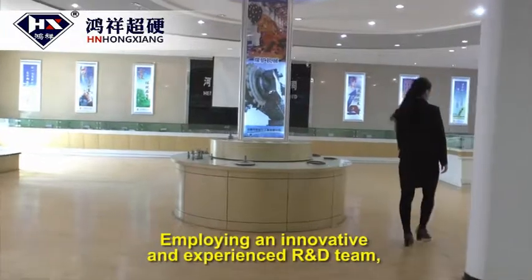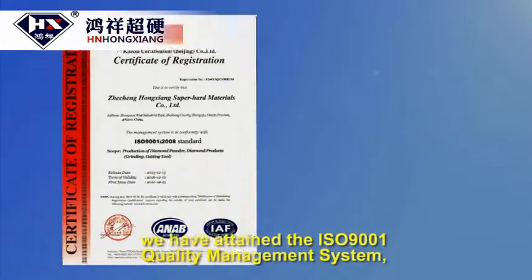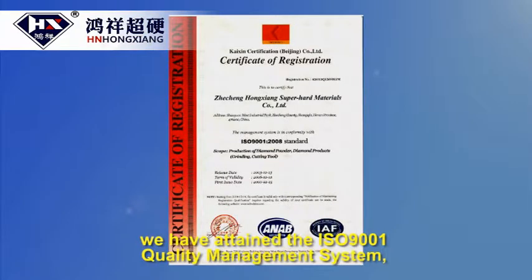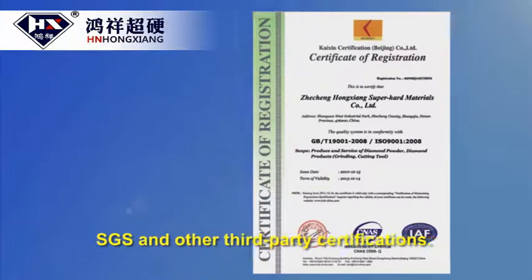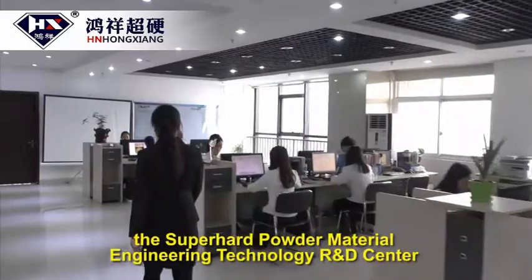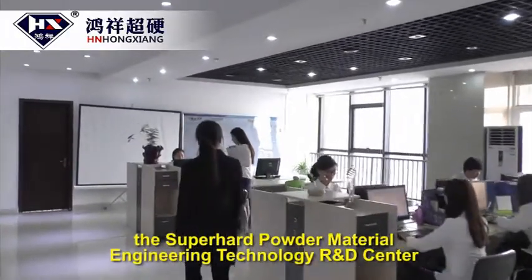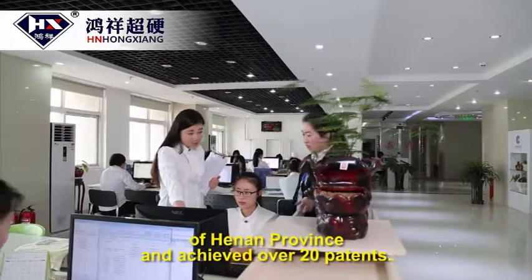Employing an innovative and experienced R&D team, we have attained the ISO 9001 Quality Management System, SGS, and other third-party certifications. Additionally, we have established the Super Hard Powder Material Engineering Technology R&D Center of Henan Province and achieved over 20 patents.